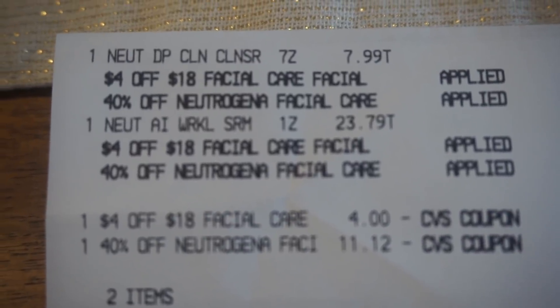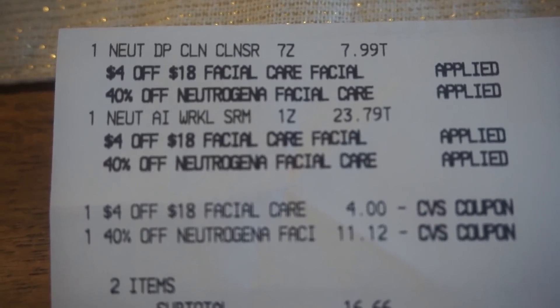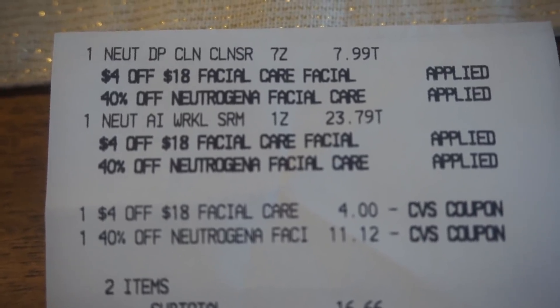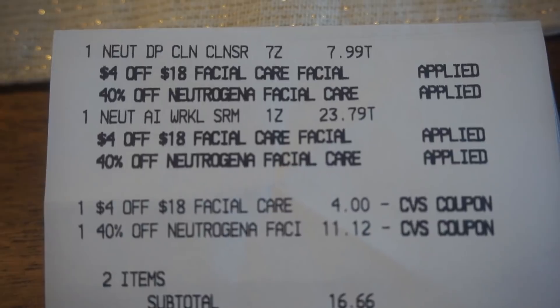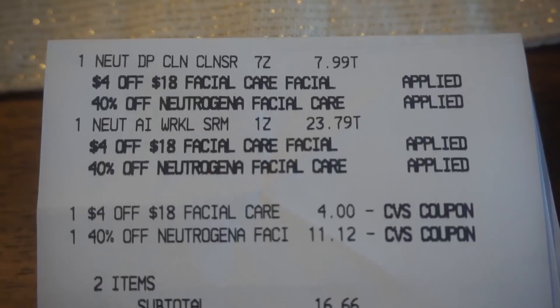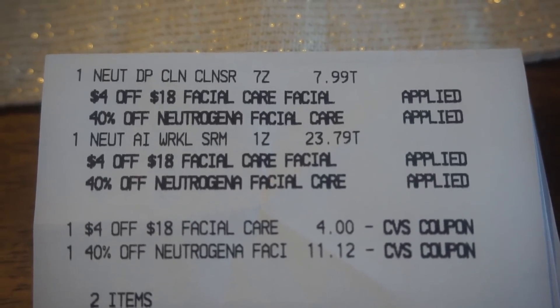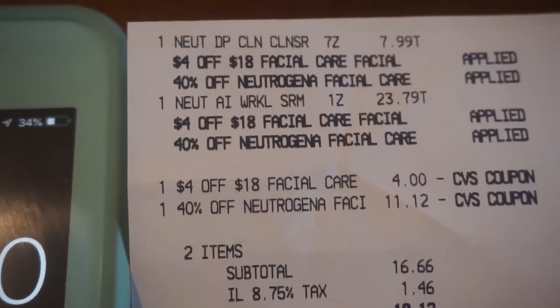Here is the receipt: the $7.99 item and the serum for $23.79. For this transaction I also used a $4 off of $18 facial care CRT, which will adjust your percentage off. As a couponer, if I have a CRT I'm going to be able to use, I am indeed going to pair it up with this deal. I also had the 40% off CRT on Neutrogena facial care. The 40% off took $11.12. I'm going to show you exactly where that 40% number came from using my calculator.